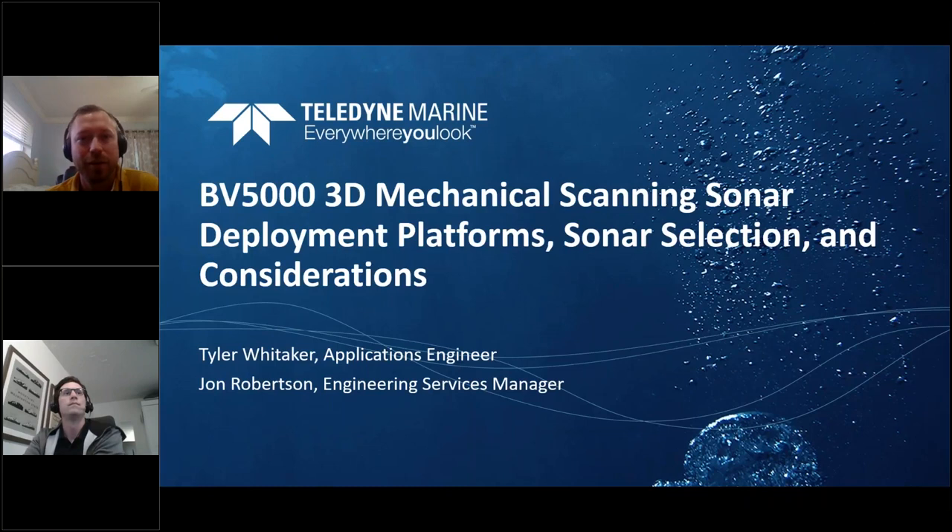Thanks again for everybody joining. Welcome back to the BlueView webinar series — we've had two already on the 2D systems and we're jumping into the 3D systems now. There are going to be three webinars: today is a hardware overview, then we'll cover software — which is a lot more involved with the 3D than the 2D — and a third. If this is your first BlueView webinar, welcome, and check out the recorded previous ones online.